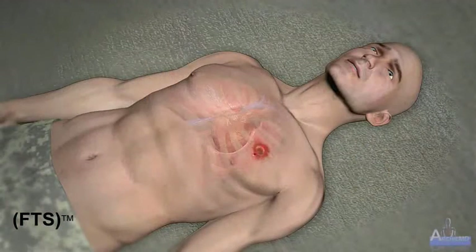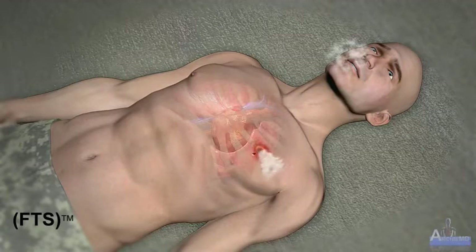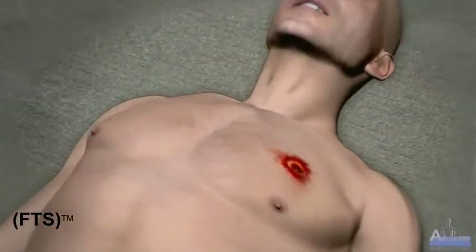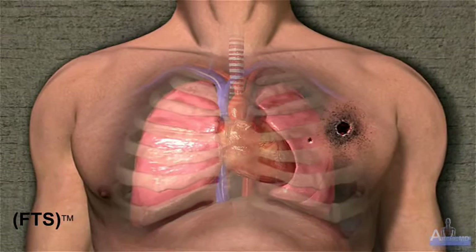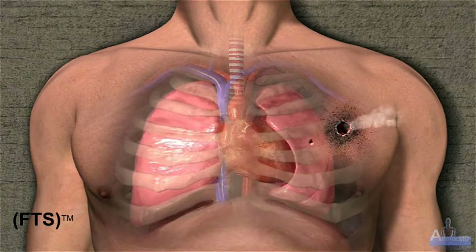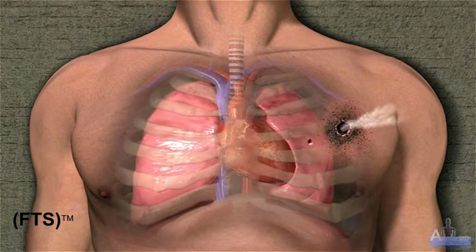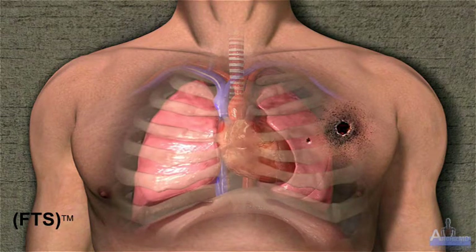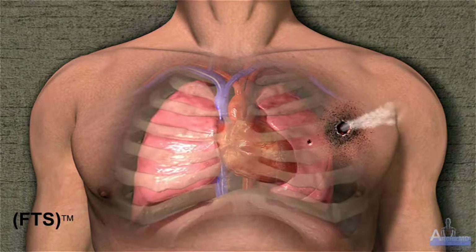An open pneumothorax is an injury to the thoracic wall that may or may not include injuries to underlying lung, blood vessels, or other body tissues. On the battlefield, these injuries are usually caused by penetrating items such as bullets or shrapnel. When the thoracic wall opening is large enough — usually two-thirds or more of the diameter of the trachea — air will enter and exit the thoracic cavity via the open wound. The patient may experience severe breathing difficulty and may become hypoxic because air is exchanged only through the chest wound, the path of least resistance.